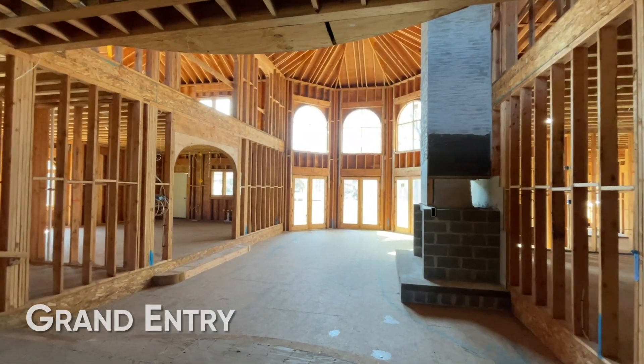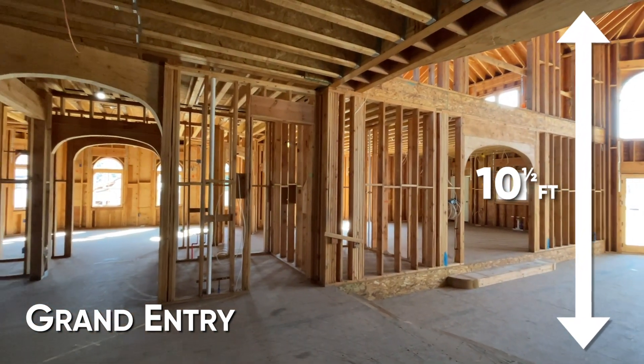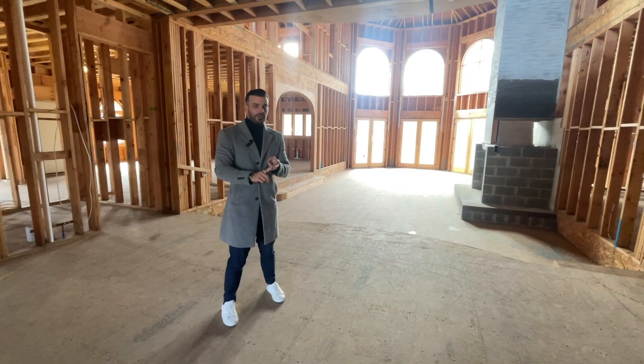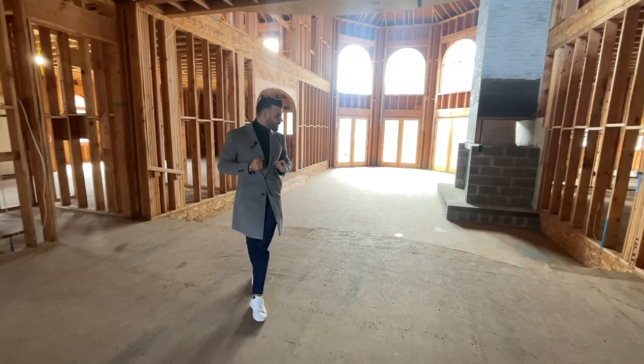Right off the grand entry, you're greeted by 10 and a half foot ceilings — massive on the height. Just over to the right is the elevator that takes you from the basement all the way up to the second floor. First, I'm going to enter the great room.